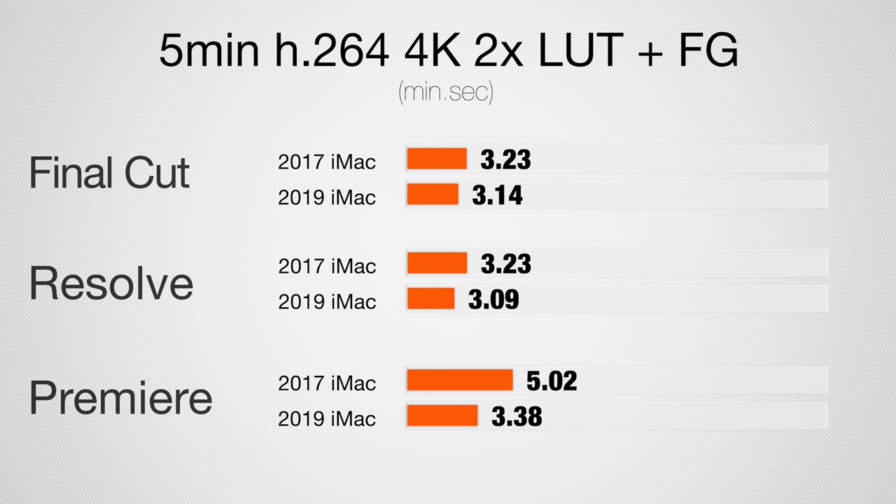Why do we get almost no difference in the first two programs but a bigger difference in Premiere Pro? In Final Cut and DaVinci Resolve, we're not actually limited by the systems at all — we're held back by the QuickSync chip, which in the past was actually the fastest thing and made a huge difference. Now all the other components are so fast that Intel needs to update their QuickSync technology. Both systems are barely touched when playing with this footage — smooth like butter, no drop frames, the system is idling during playback.